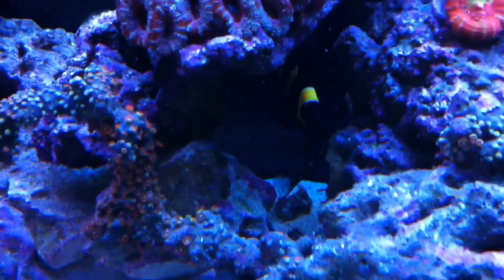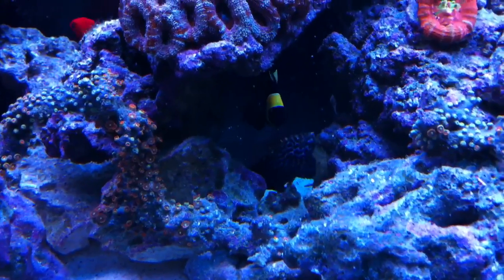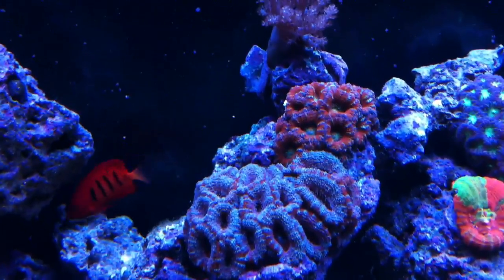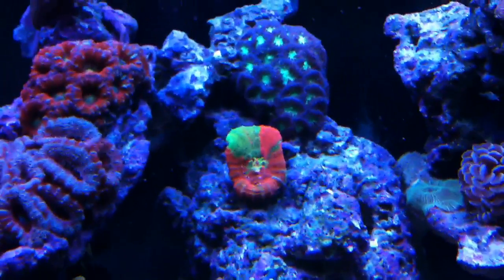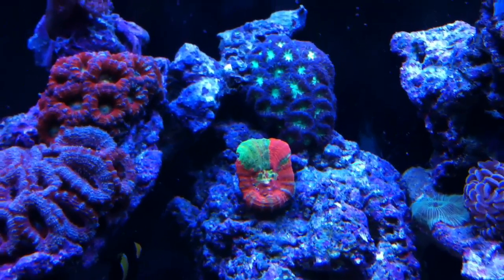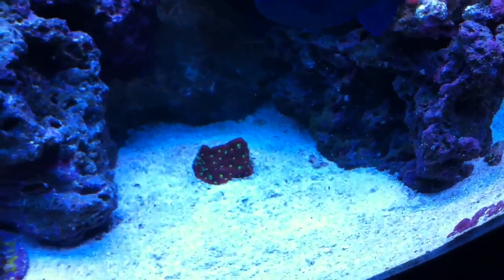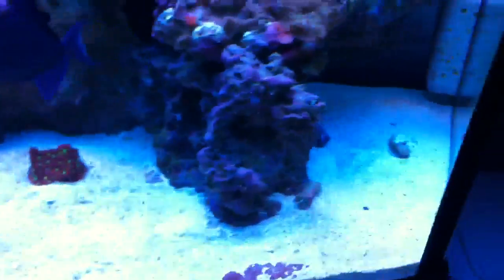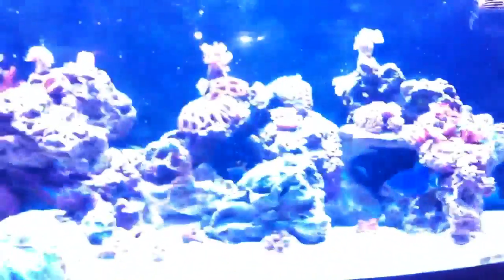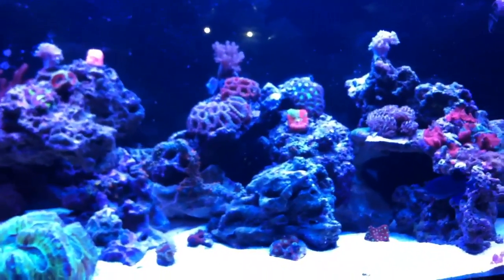Kind of excited about this wrasse — he's freaking sick. Once again he's a male leopard wrasse. Let's see if you can see the acan a little better this time, with the scoly and the blasto. Little war coral down there too — you know, it's getting there slowly. That'll do it — see you guys later.